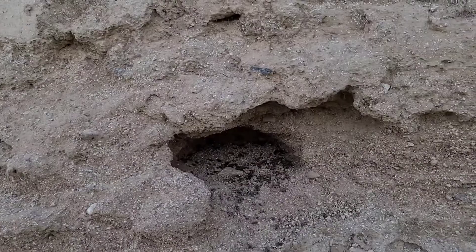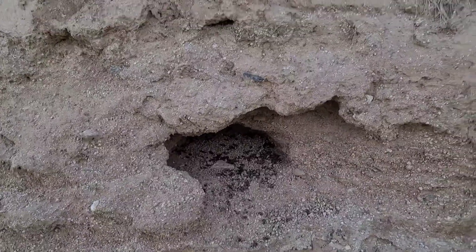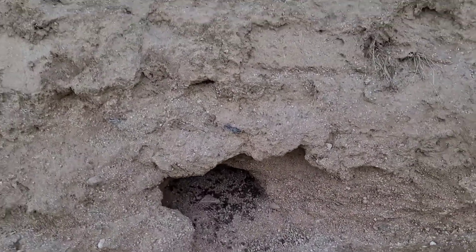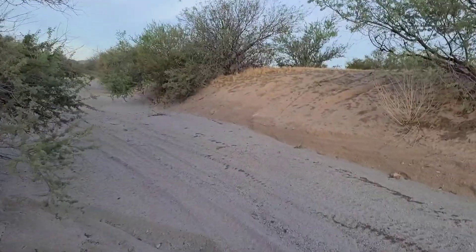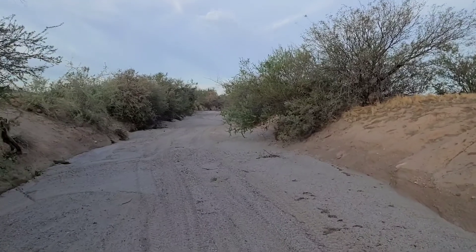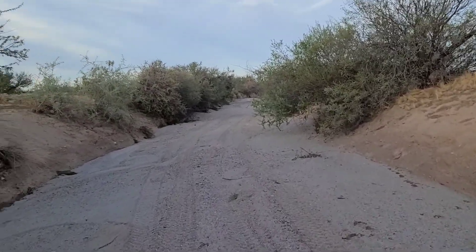Now that looks like a rat hole. You can see all the poop in there. Yep, that's a rat hole. There's some pretty big rats out here too. A lot of field mice. Every once in a while you'll see a big one.